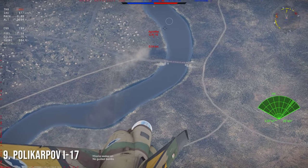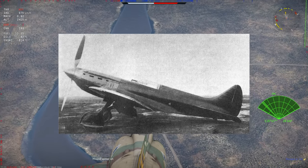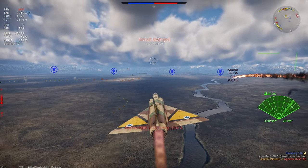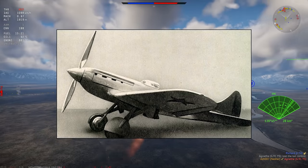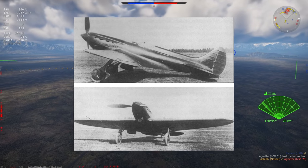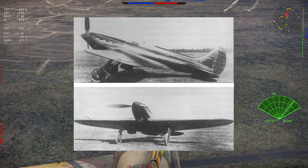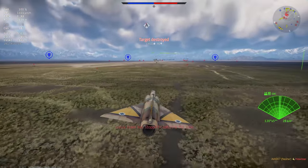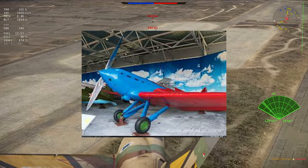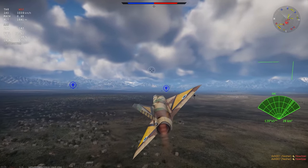Number nine is the Polikarpov I-17 — not exactly a well-known aircraft. For me it looks like a racing aircraft, and essentially that's what it is. It's a single-seat fighter of which they built three, with the first flight in September 1934. It was armed with one 20mm ShVAK cannon and four 7.62mm machine guns, and could hold 200 kg of bombs. The second prototype was displayed at the 1936 Salon de l'Aéronautique in Paris — it's just so art deco, I love it.